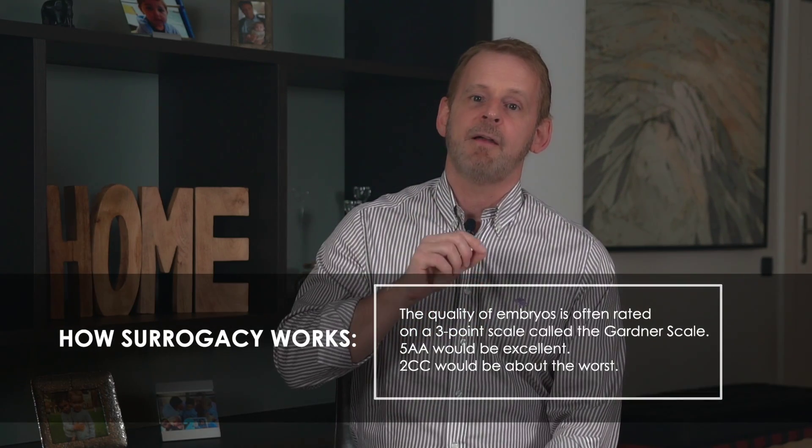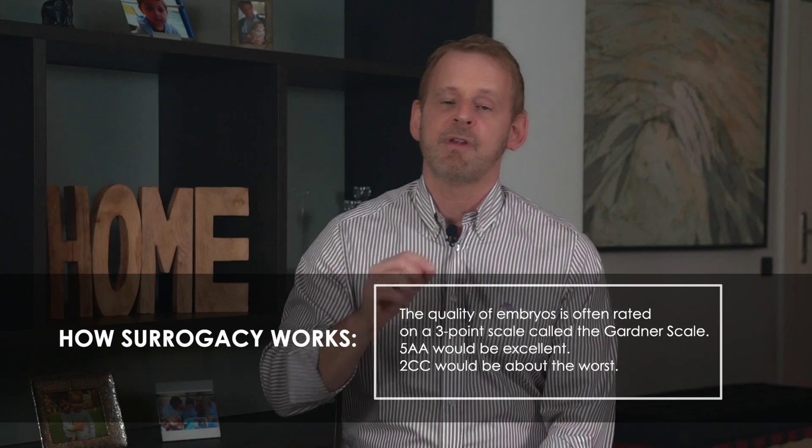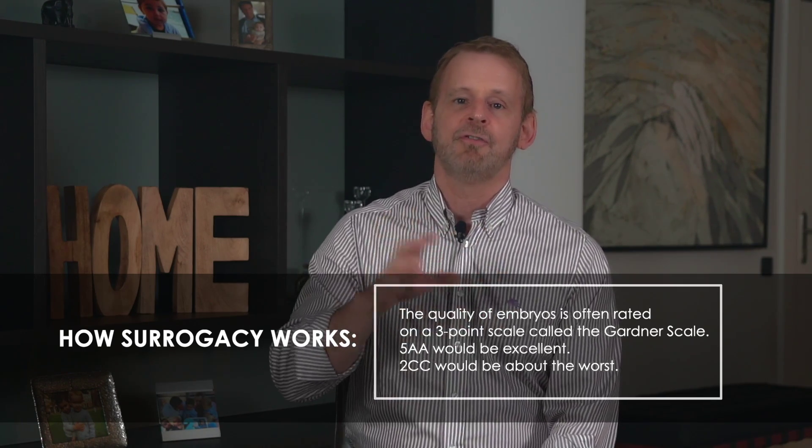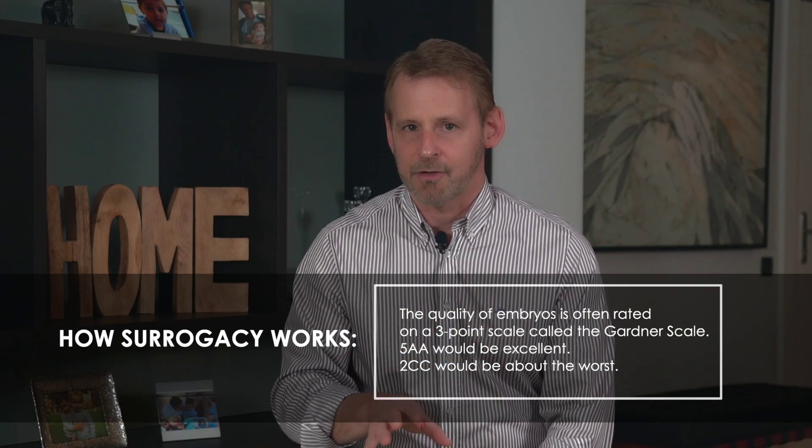Once the eggs have been retrieved and fertilized, they're left to develop in an incubator for five days. At that time, most embryos will have advanced to what's called the blastocyst stage — the developmental stage just before an embryo begins to attach itself to the uterine wall. The quality of embryos is often rated on a scale called the Gardner scale. A rating of 5AA would be excellent, while 2CC would be about the worst.